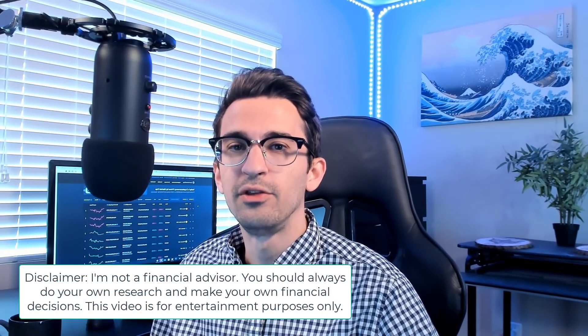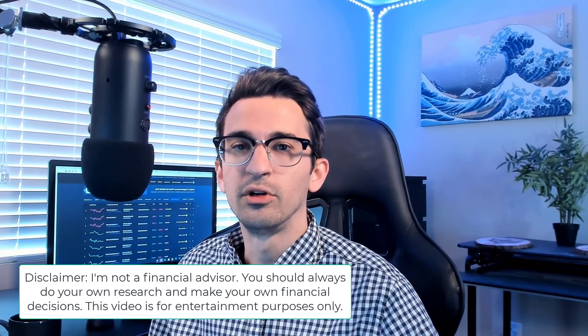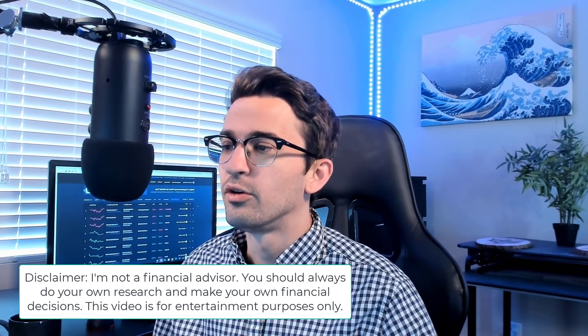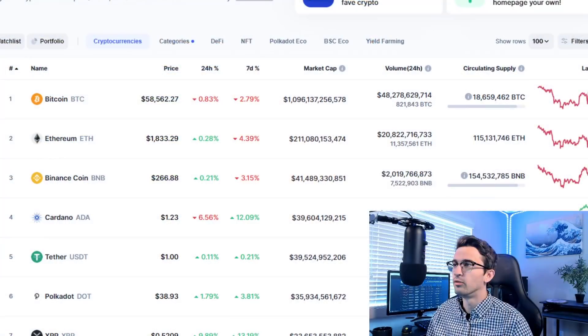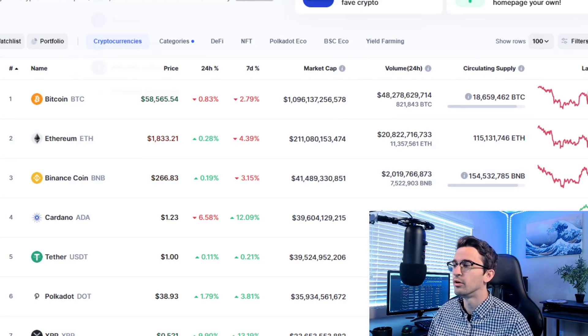We're going to be discussing how I get ahead of the herd in the crypto space to get massive profits in short periods of time, and how you can apply this to not only cryptocurrency, but the stock market and business in general as well. I want to go over some altcoins that I've done over 20x on and why I picked these cryptocurrencies.